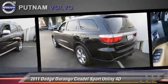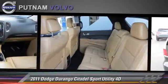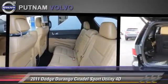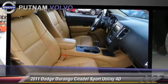Comfort and convenience features include adaptive cruise control, heated seats, DVD entertainment system, Sirius satellite radio, navigation system, and Bluetooth wireless.